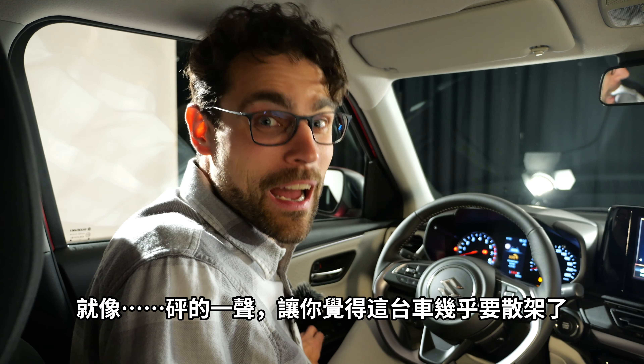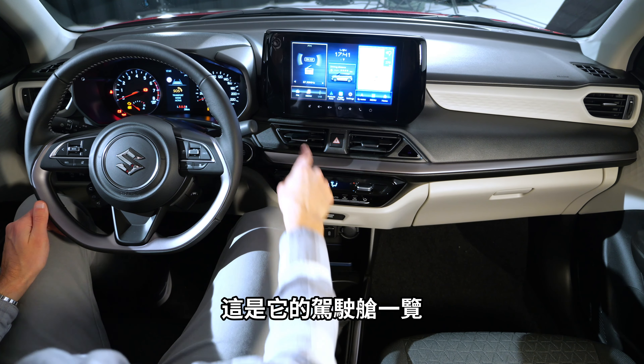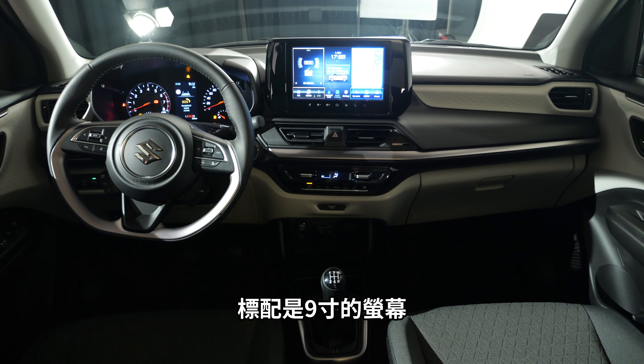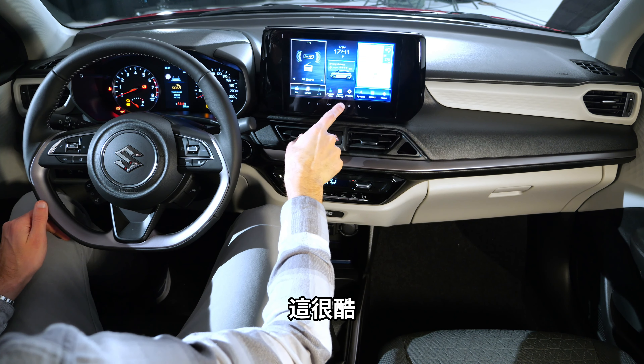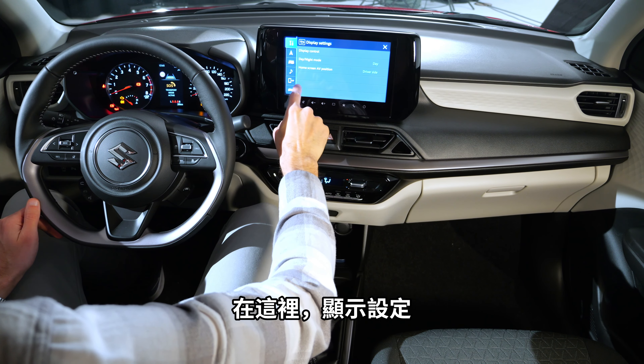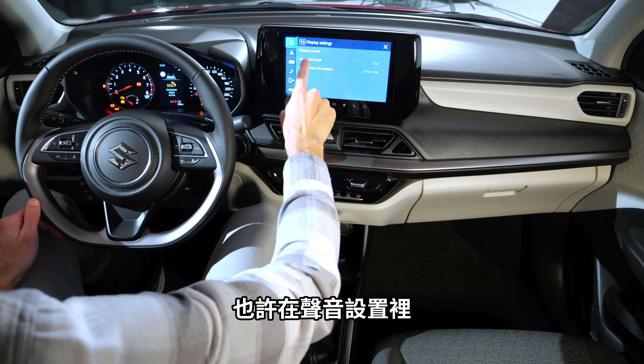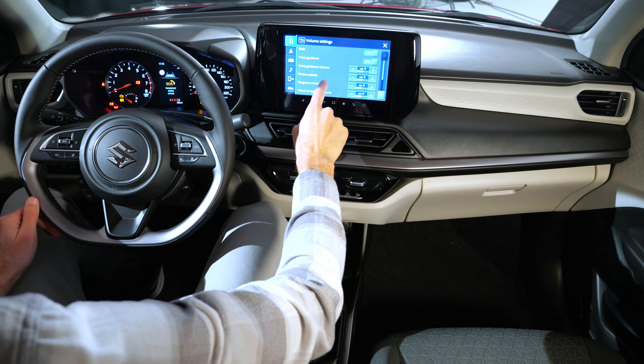There are still cool features, like the structured element in the dash. The 9-inch infotainment screen is standard, though the bezel around it is quite large and could have been integrated in a smaller way. There's a touch control on the screen with a beeping sound, but you can deactivate the beep in the volume settings. Day and night display control is also available.